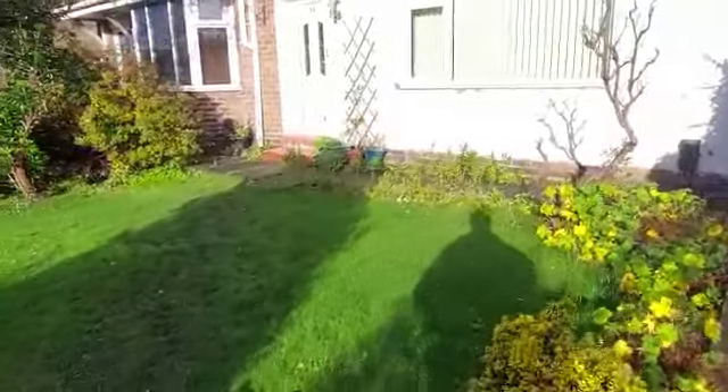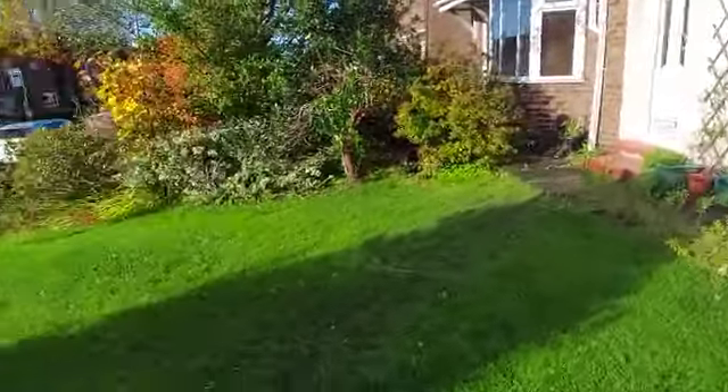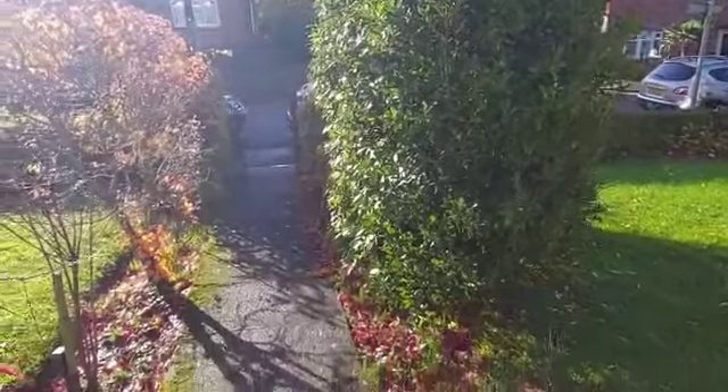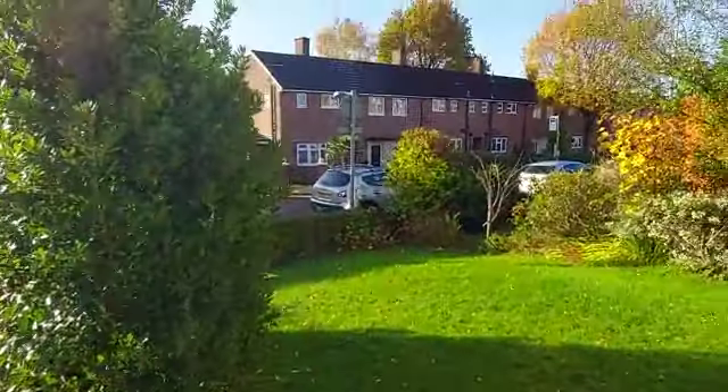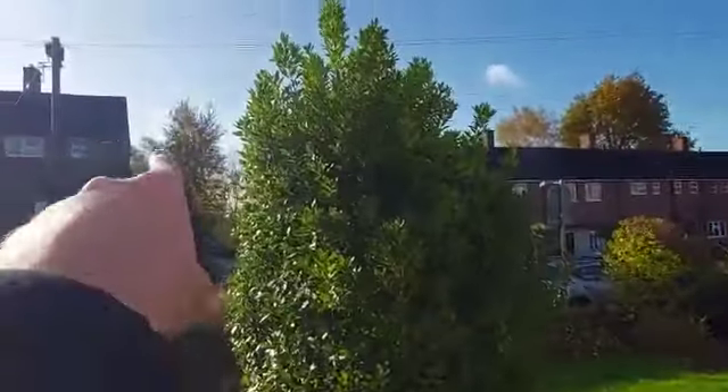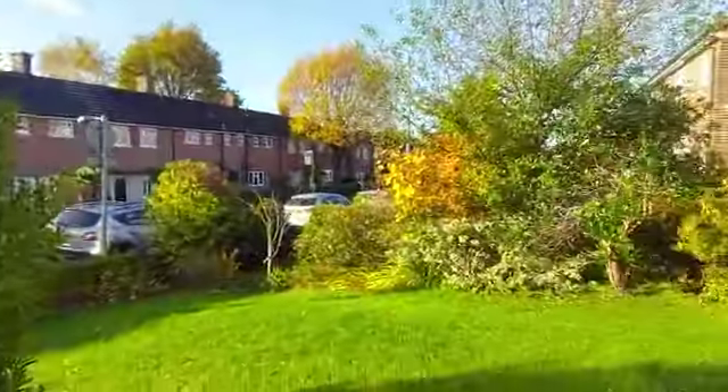Absolutely fantastic location. So this is the land at the front of the property. We've got the walkway here up to the house. You've got a bus stop here as well. East Lancashire Road is just over there, so it's a great location.